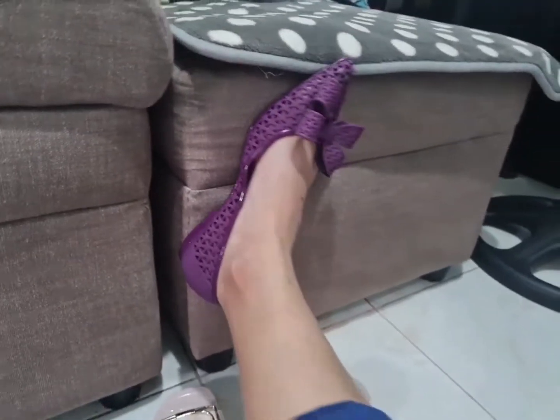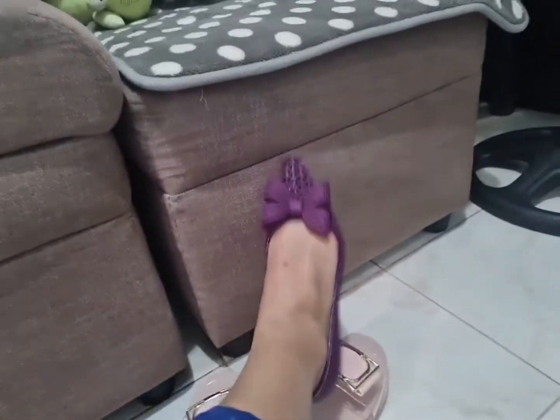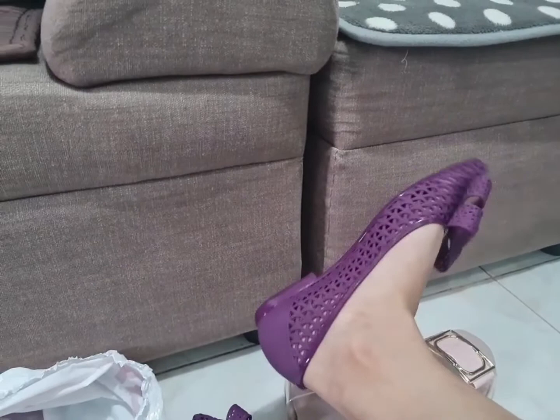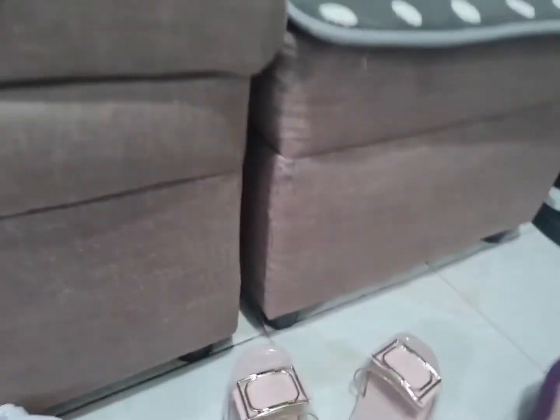Kasi medyo purplish yung dress ko, so bagay na bagay ito. This is for only 128 pesos. Sukatin natin kasi parang medyo malaki siya. Sakto lang! Oh my god, ganda! 128 lang yun, guys! Pang OOTD! Abangan nyo yung OOTD ko niyan.